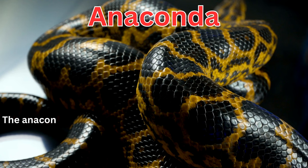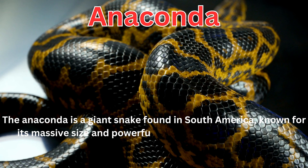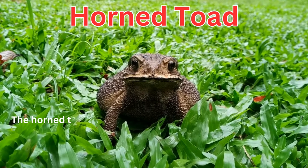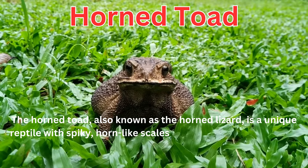The anaconda is a giant snake found in South America, known for its massive size and powerful constriction to capture prey. The horned toad, also known as the horned lizard, is a unique reptile with spiky, horn-like scales found in North and Central America.